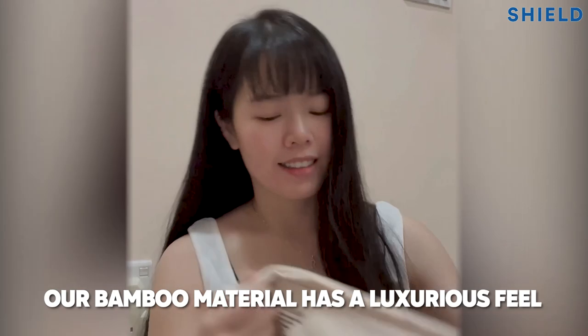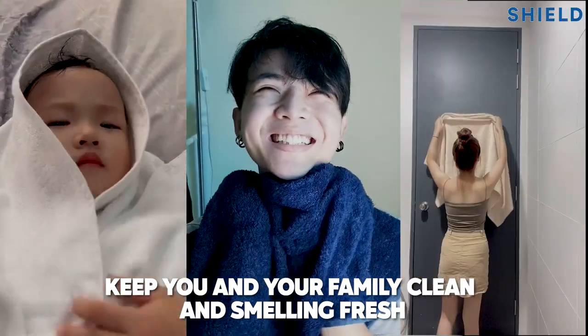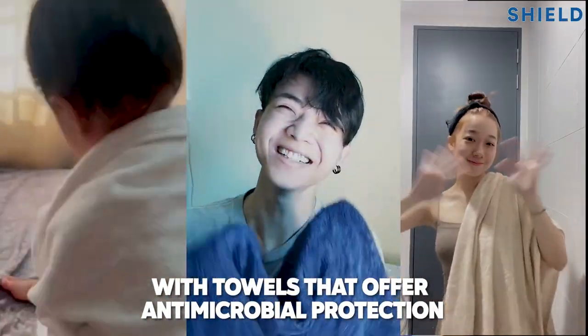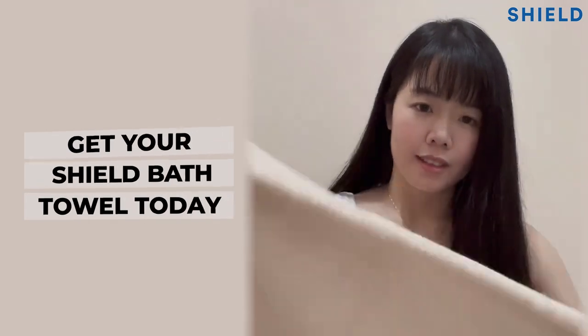Our bamboo material has a luxurious feel, is fast-drying, highly absorbent, and naturally deodorizing. Keep you and your family clean and smelling fresh with towels that offer antimicrobial protection. Hygienic. Luxurious. Planet-friendly. Wallet-friendly. Get your Shield Bath Towel today.